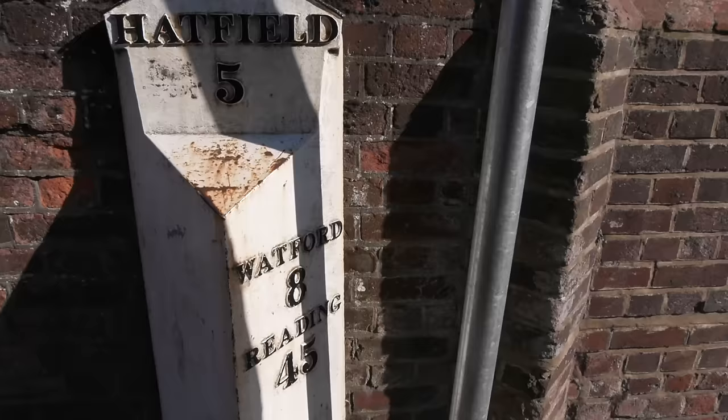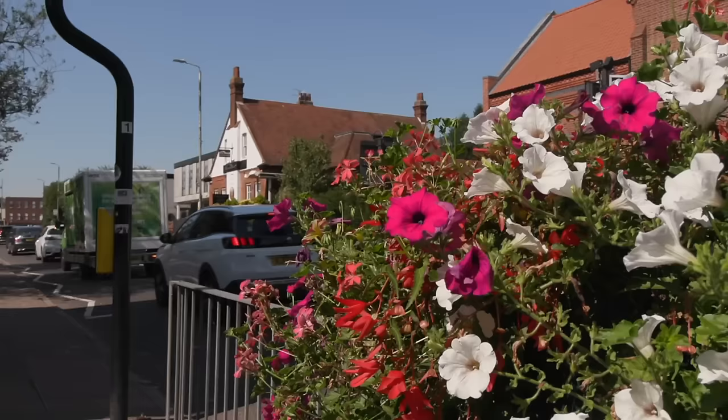A milestone — a metal one, so it's not as old as those stone ones you get, but still. Eight miles to Watford.